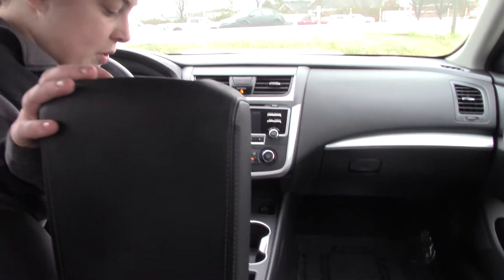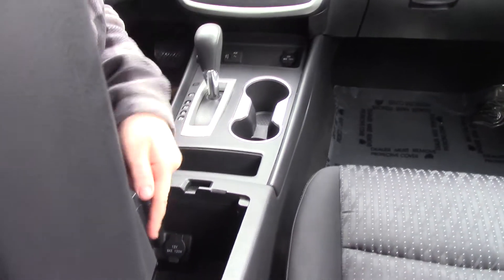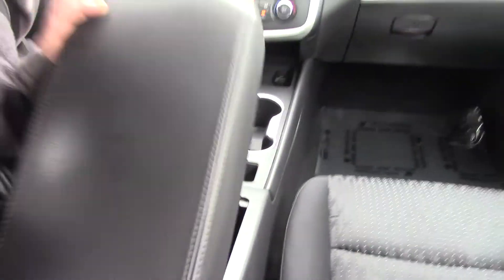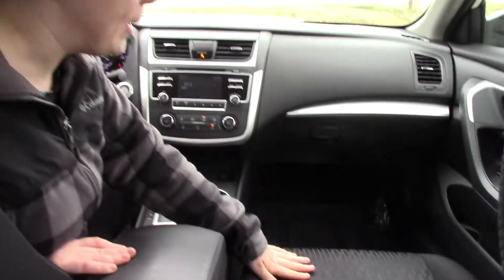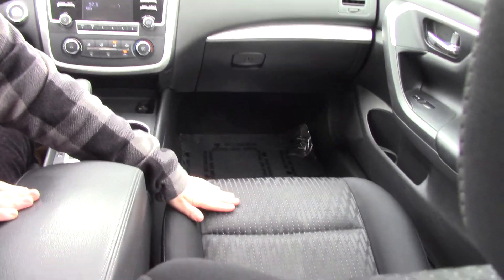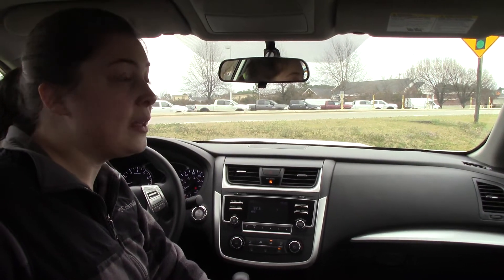And this is gorgeous — it's giant, you have so much room in there. It's cloth interior, but it has so many pretty accents to it. It's absolutely beautiful. So come down and see us at Hubert Vester Honda and we'd love to show it to you.